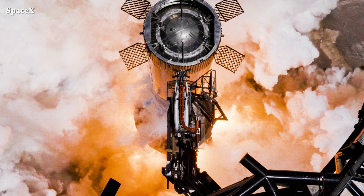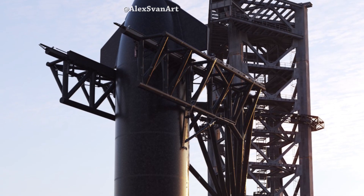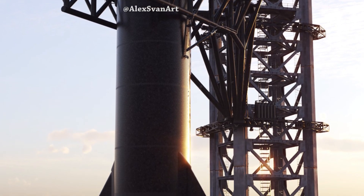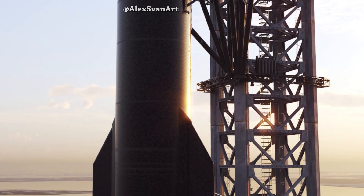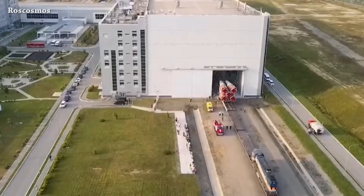New pictures of Super Heavy Booster 9 static fire test were shared today by SpaceX. Time travel to the future is impossible in the near future, but glad we have Alexander's van making this amazing 3D design of Starship. Benai — S25 Booster 9 will look good with the new hot staging ring.